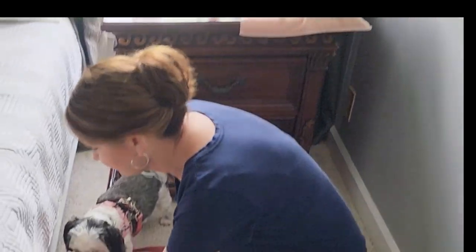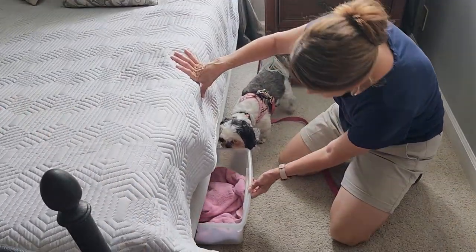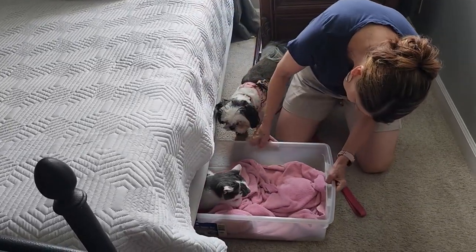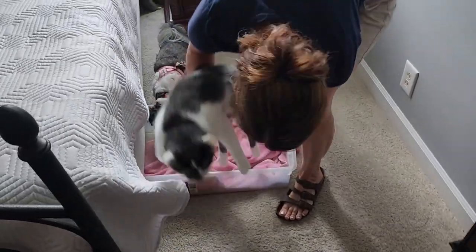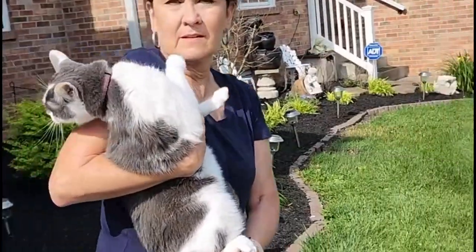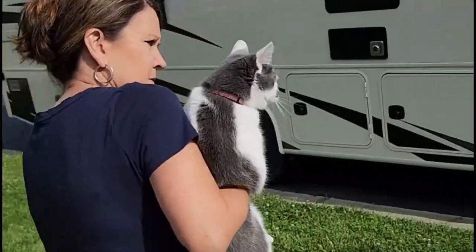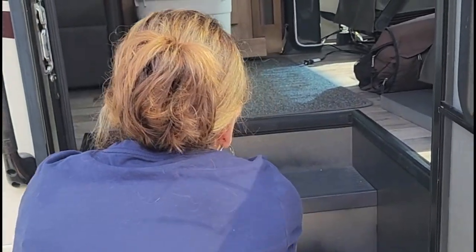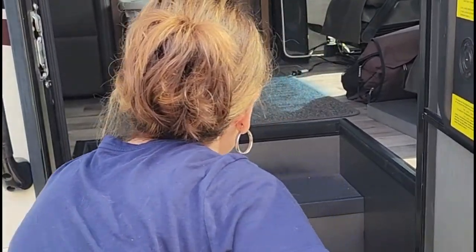Sometimes Alvin gets a little nervous before we go on a trip. He goes to hide and we have to hunt him down, but I found him. He's okay once he gets in there, but he doesn't much want to get in there. You don't want to go in the camper? Nope, he just doesn't want to go.